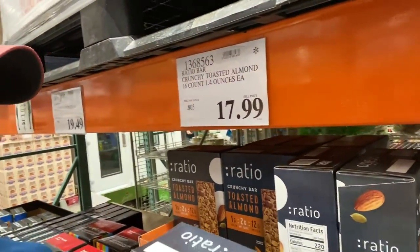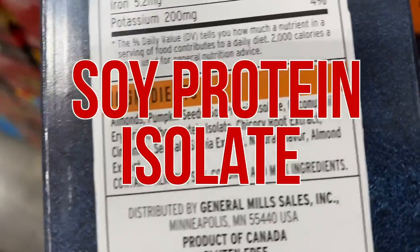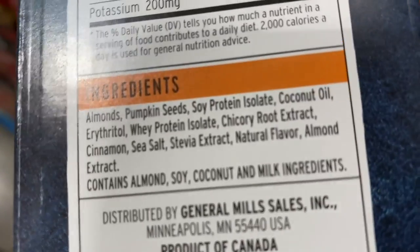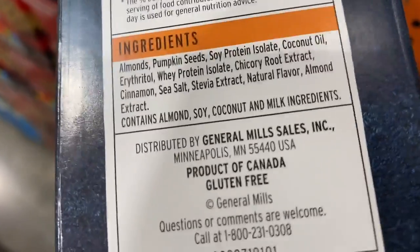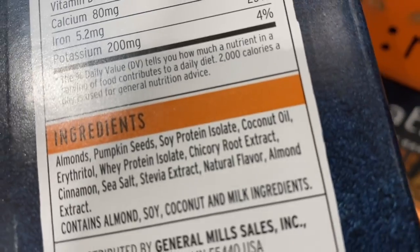This next one I just stumbled across — it's called a Ratio bar. $17.99 for 16 of them, which is not the end of the world. I was actually pretty pleased with the ingredients. We've got almonds, pumpkin seeds, soy protein isolate — definitely not something we want as far as protein goes — coconut oil, erythritol, whey protein isolate, and chicory root extract. The chicory root extract is further down the list, which I appreciate. That means less of the binding fiber causing texture issues. I like the stevia extract and erythritol — that's better than sugar. The problem is, once again, soy protein isolate.